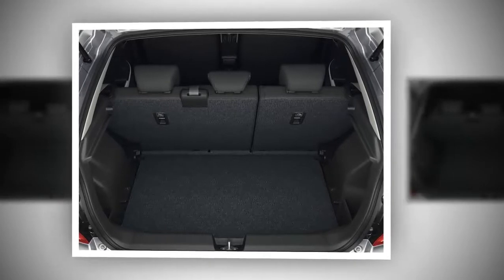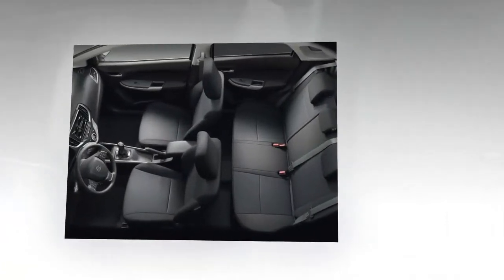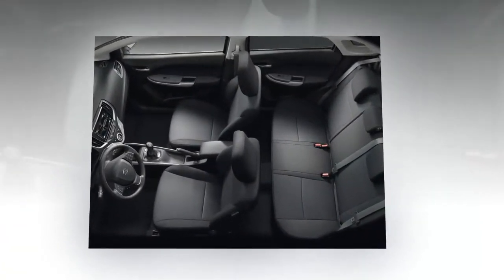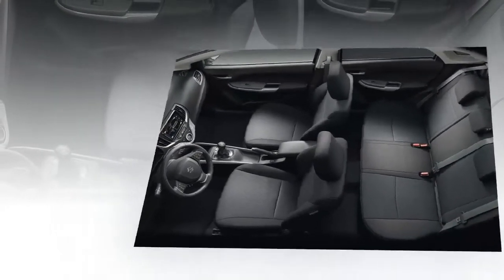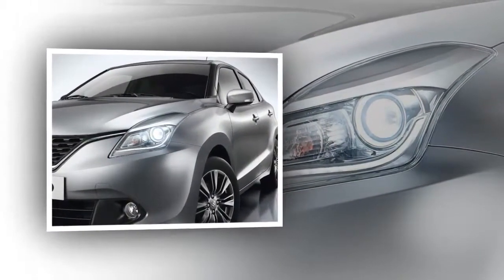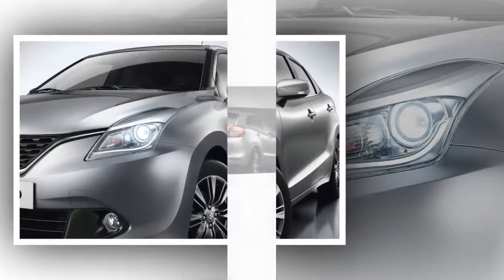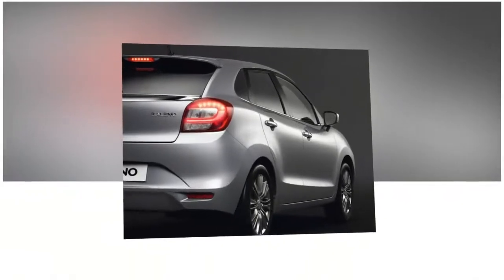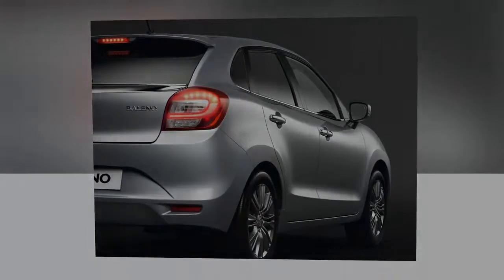The Baleno measures 3995 mm in length, 1745 mm in width, 1470 mm in height, and has a wheelbase of 2520 mm. The cabin maximizes utility, with passenger legroom reaching 805 mm, while the trunk provides 355 liters of cargo space.